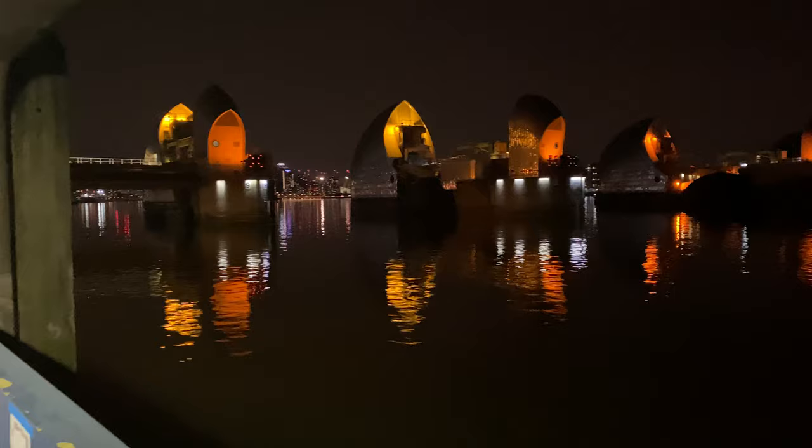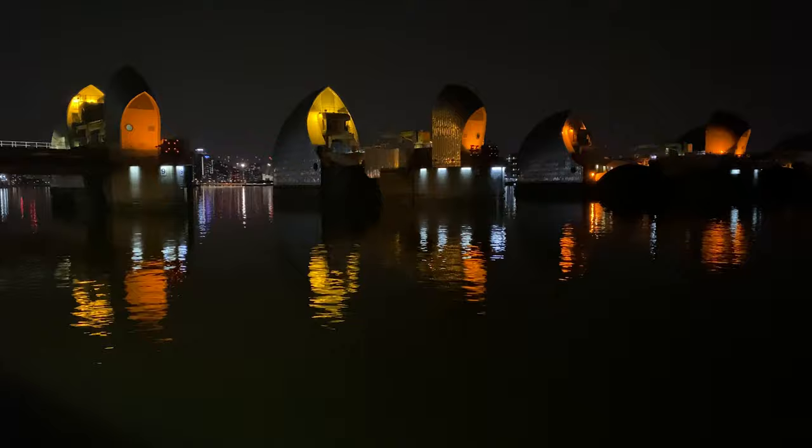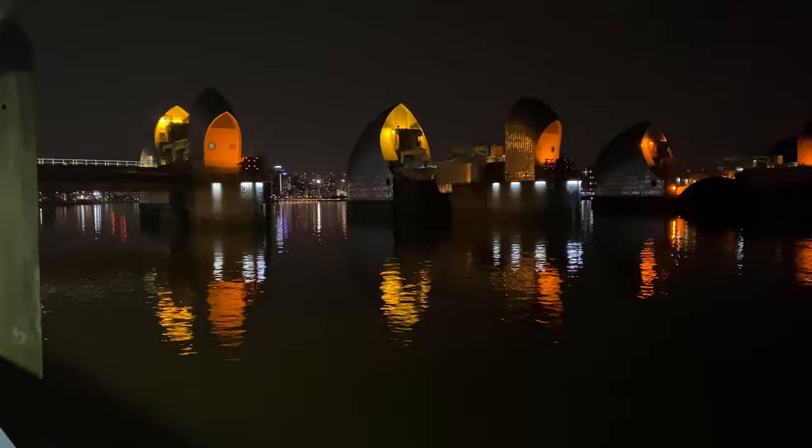Before we get there, I want you guys to like this video, share it, and subscribe to my channel. Alright, so this is where I am shooting today - the Thames Barrier. Loving the reflections already. If you look further up you can see Canary Wharf. Let's get cracking.